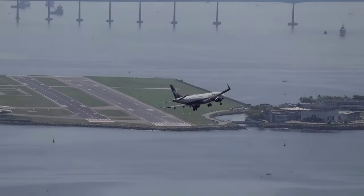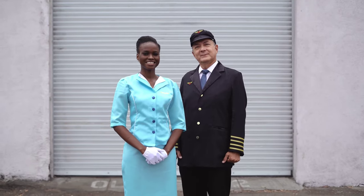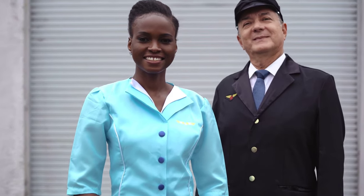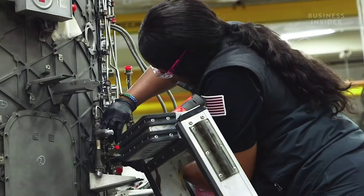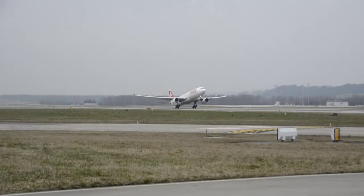Whether you're a seasoned aviation professional, an aspiring aviator, or simply intrigued by the incredible machines that take to the skies, you've landed in the right place. Welcome to Aviation by Ali. I'm Ali and today we're embarking on a journey behind the scenes, delving into the intricate and vital realm of aircraft maintenance.